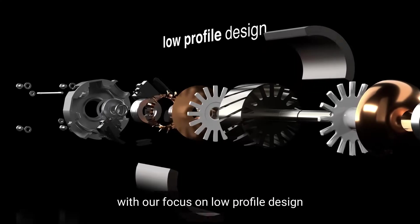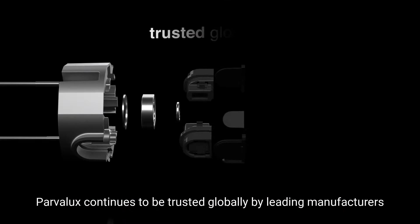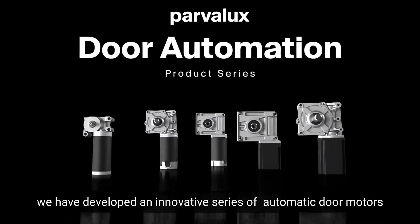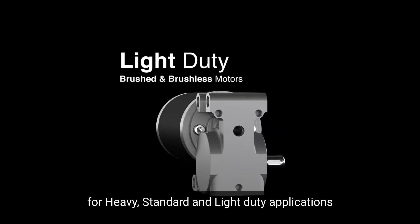With our focus on low profile design, silent operation, power efficiency and low maintenance, Parvalux continues to be trusted globally by leading manufacturers. We have developed an innovative series of automatic door motors for heavy, standard and light duty applications.